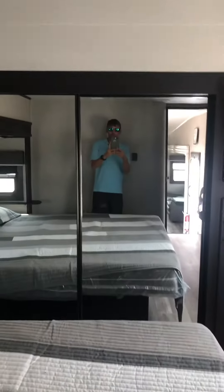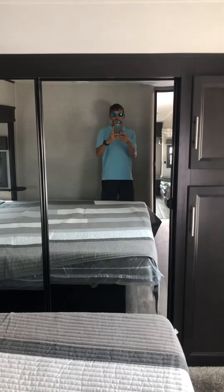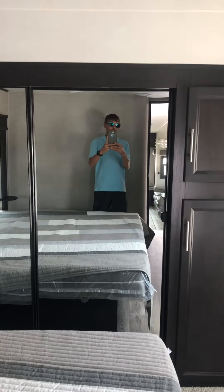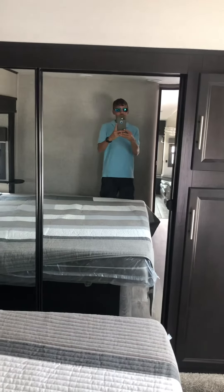So there you go, y'all. Come see me out here. My name is Billy. Shoot me questions, or you can email me at Billy@BackcountryRVCenter.com. You can call me at 601-934-8579, or you can just text me. Thank y'all.